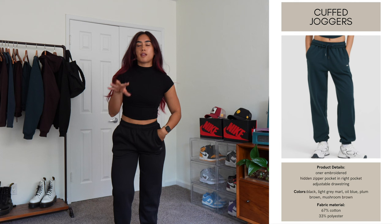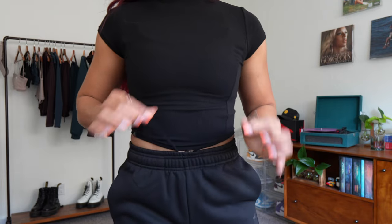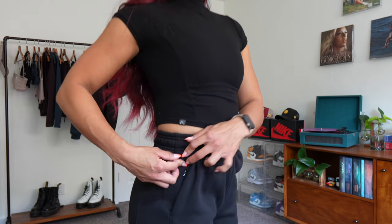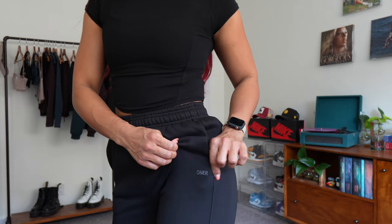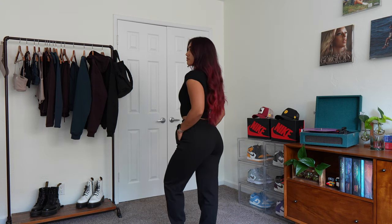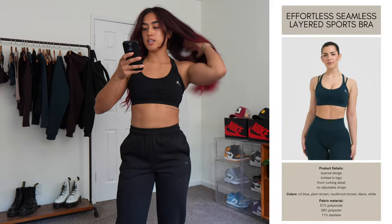For the bottoms, I have the Classic Jogger — same style as the straight leg but cuffed at the bottom. Same details: high waisted, drawstring inside with the Honor aglet, two pockets with a secret zipper pocket in the right pocket, Honor logo on the bottom left pocket, and two seams on the sides to shape the legs. The difference is it's cuffed at the bottom instead of straight. For sizing, I would definitely recommend sizing up, especially if you have big legs and a big bum. This style runs a little more fitted so size up for an oversized look.